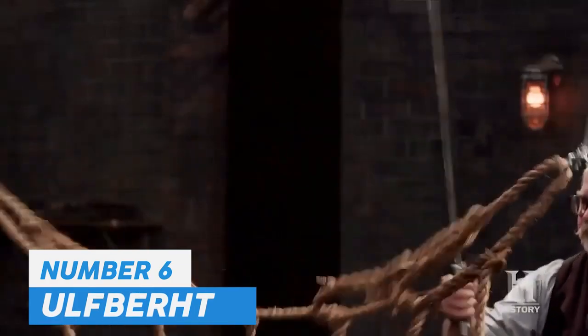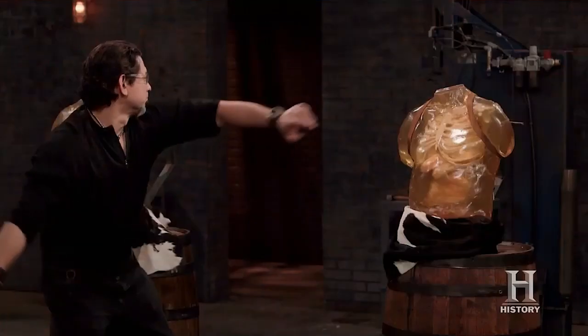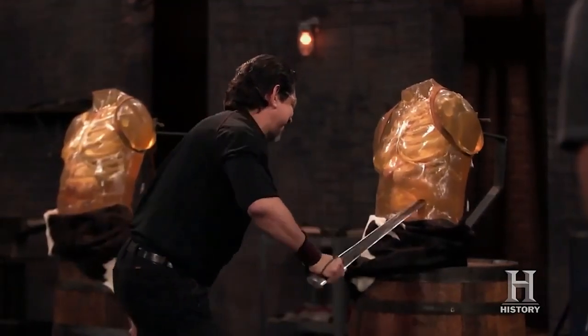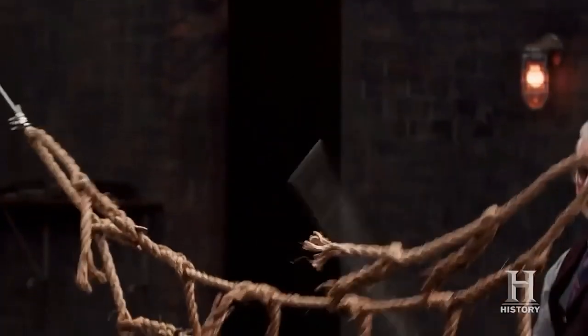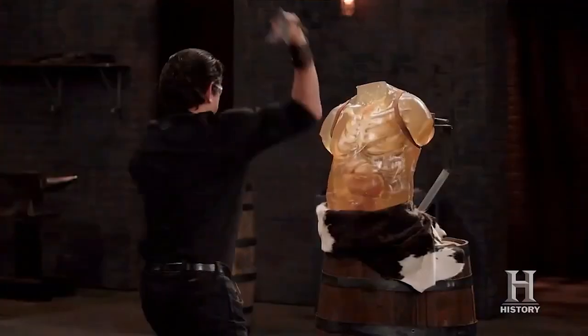Number 6: Ulfberht Swords. Beginning in the 8th century AD, the Vikings terrorized Europe with their ferocious raids on coastal settlements and cities. While only a select few of the Scandinavian marauders carried swords, evidence shows that those who did possessed finely crafted blades that were centuries ahead of their time. These Ulfberht swords were forged from high-carbon crucible steel and were renowned for their superior strength, flexibility, and sharpness. Some Ulfberhts dating from around 800 to 1000 AD have been recovered from archaeological sites, but since blades of similar quality did not reappear in Europe until the Industrial Revolution, their origins have been subject of considerable scholarly debate. Some historians suggest the Ulfberht were made from steel imported from the Islamic world, where metalworking was more advanced, while others contend that they were forged from an ore deposit located in Germany.